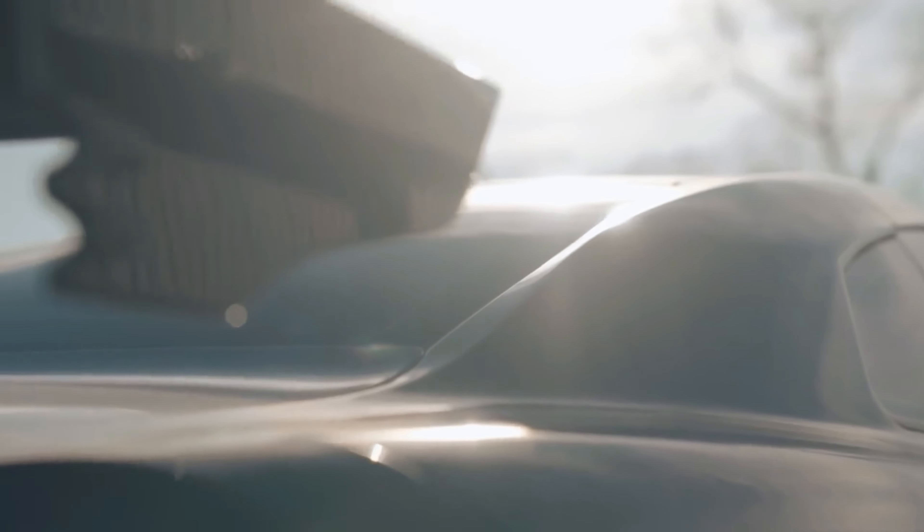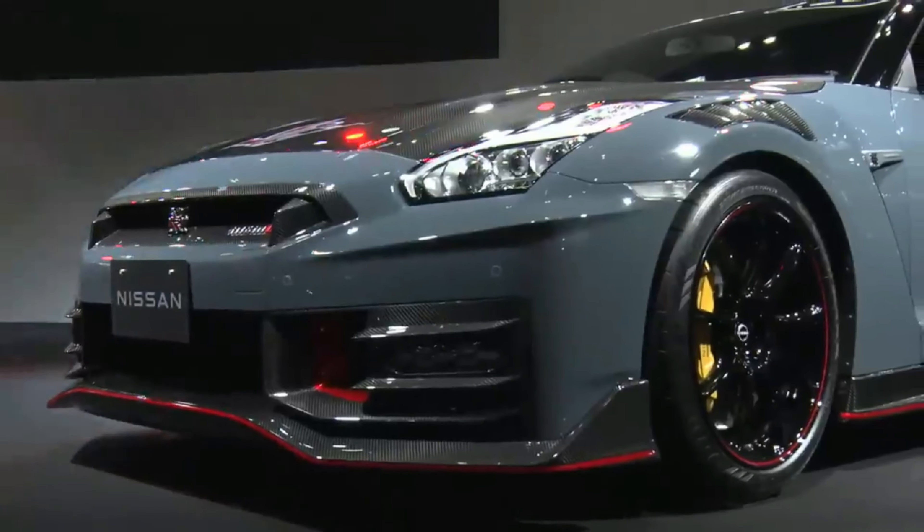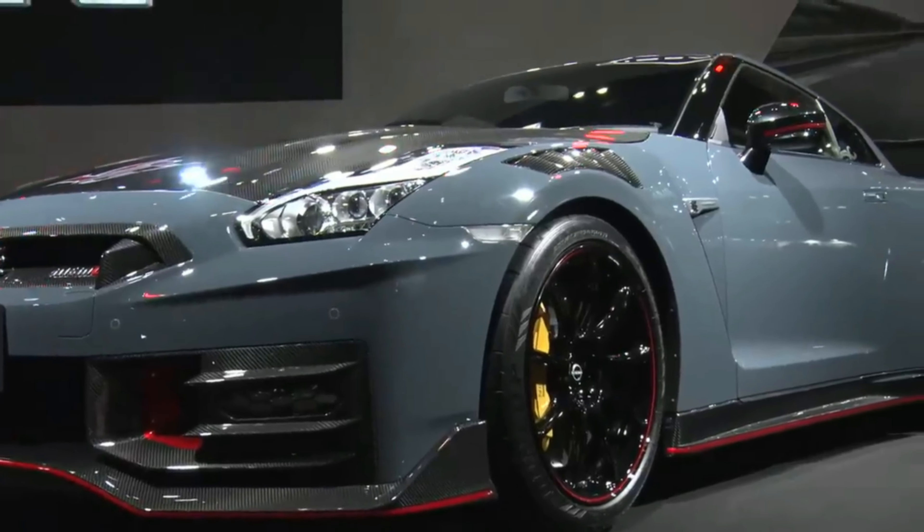The bodywork is designed to direct cooling air to critical components and generate downforce for handling performance, while keeping aerodynamic drag to just 0.26 CD.